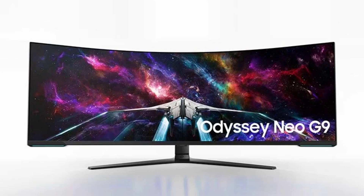Its ultra-wide screen features a 32:9 aspect ratio and supports DisplayPort 2.1 connectivity, ensuring lossless display stream compression. Furthermore, this gaming monitor offers support for AMD FreeSync Premium Pro.